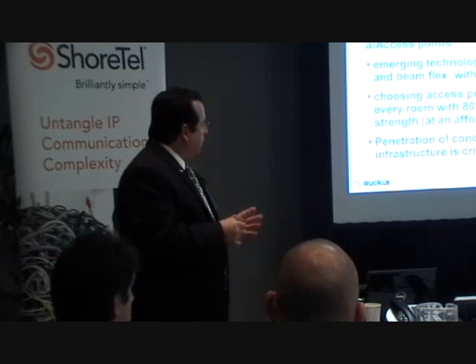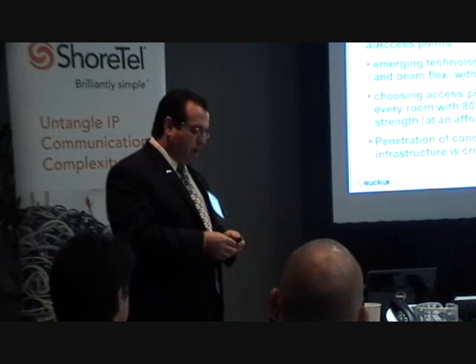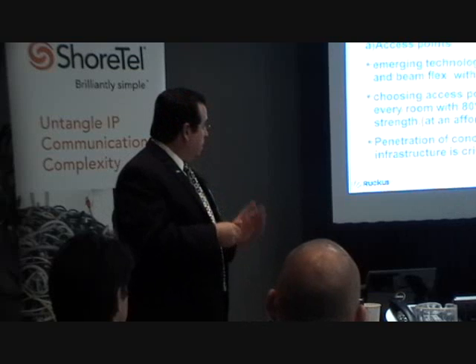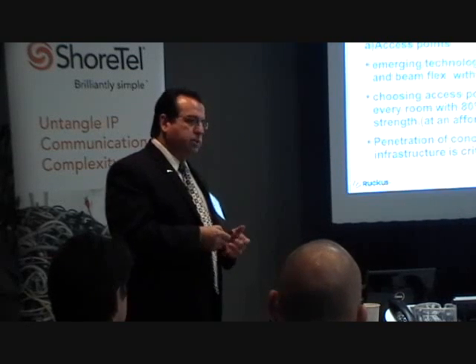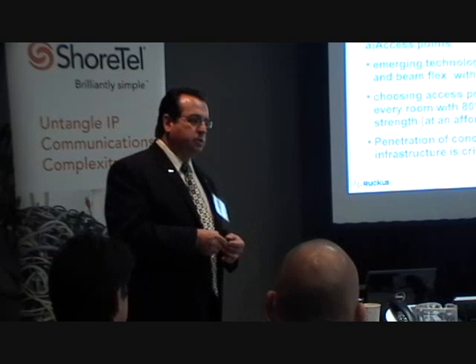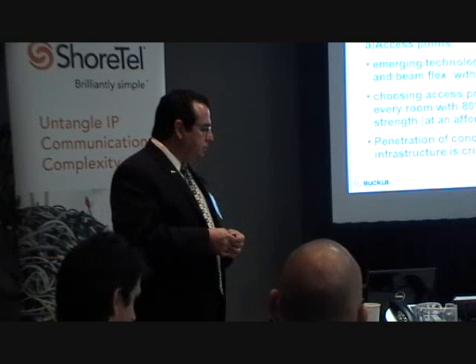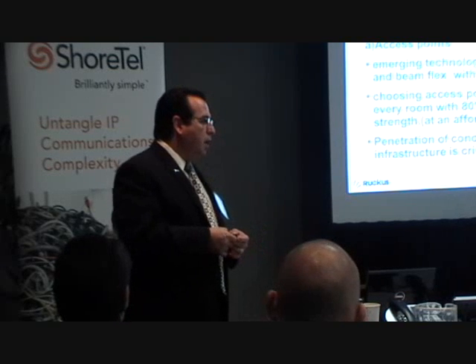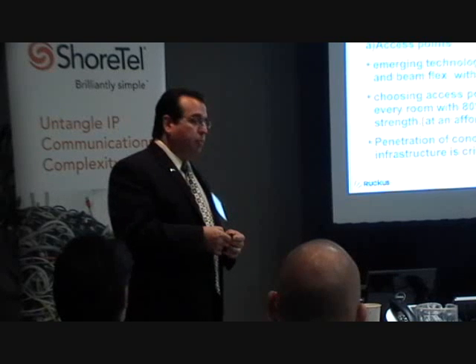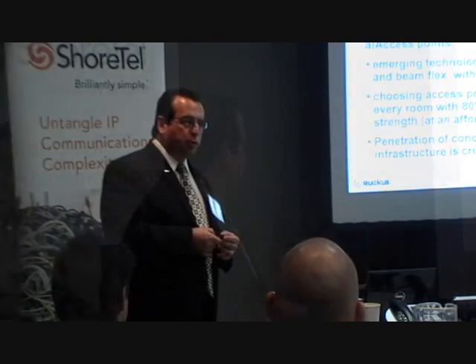In the hotel environment, we use access points, then we have Zone Directors which manage all of the access points. We also have gateways. The gateway in the hotel environment is: if you log in in this space, you'll get a splash page. The splash page will ask you to log in, authenticate yourself, and we can do a number of things — such as limit the bandwidth you're going to use, and we can do some cross-promotion.